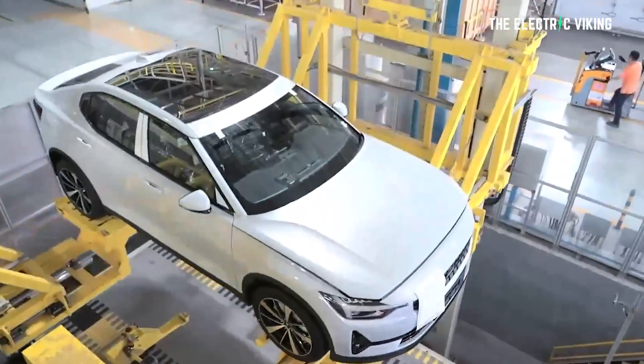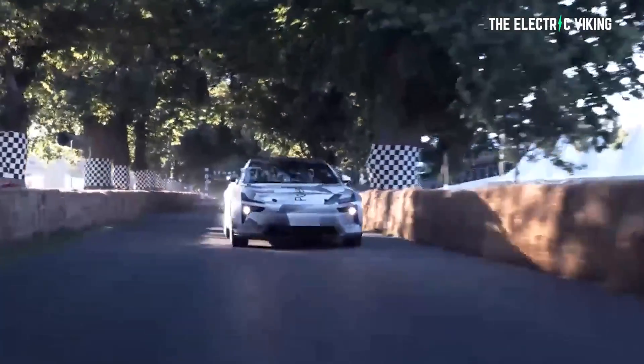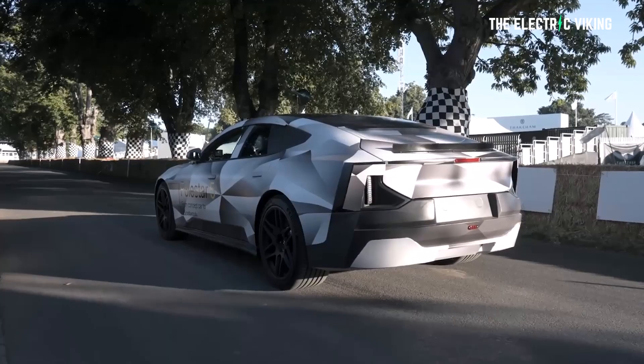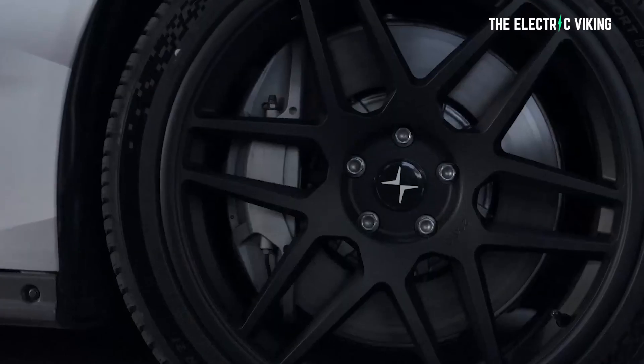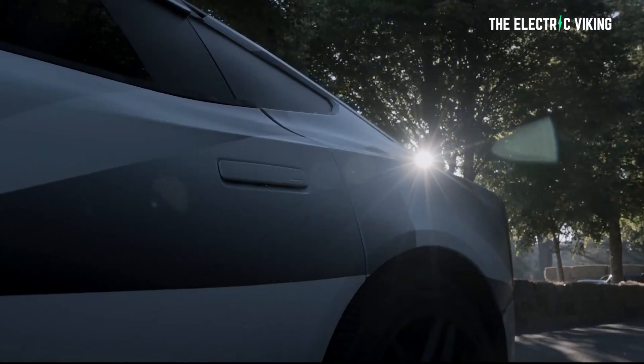Polestar says the production techniques they're going to use on this car will flow down to their cheaper cars. Bonded aluminum structures have traditionally been reserved for low-volume, expensive sports cars, but Polestar claims its new manufacturing process is faster and more mass-production-friendly than traditional methods. Like other Polestar vehicles, the 5 will be made in China and sold throughout the world. There's a lot of people claiming online that Polestar is a Swedish brand — it's not. Yes, there's definitely input from Swedish designers and engineers, but the vehicle is manufactured in China. It's also owned by Geely, so it's fair to say that makes it a Chinese car company.